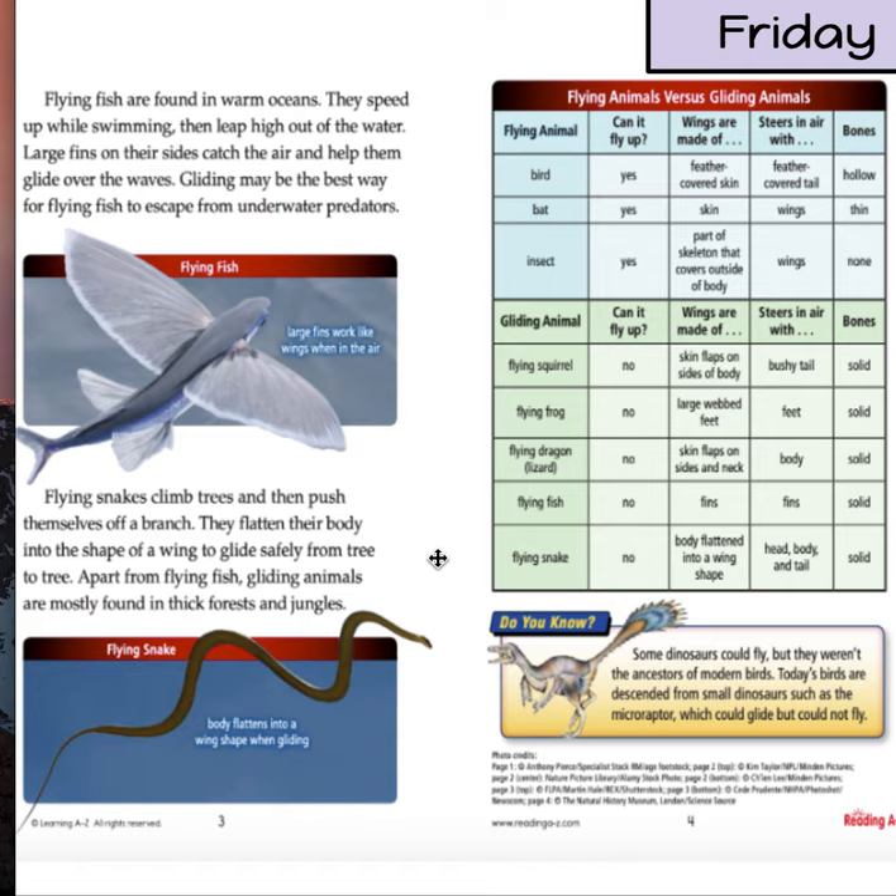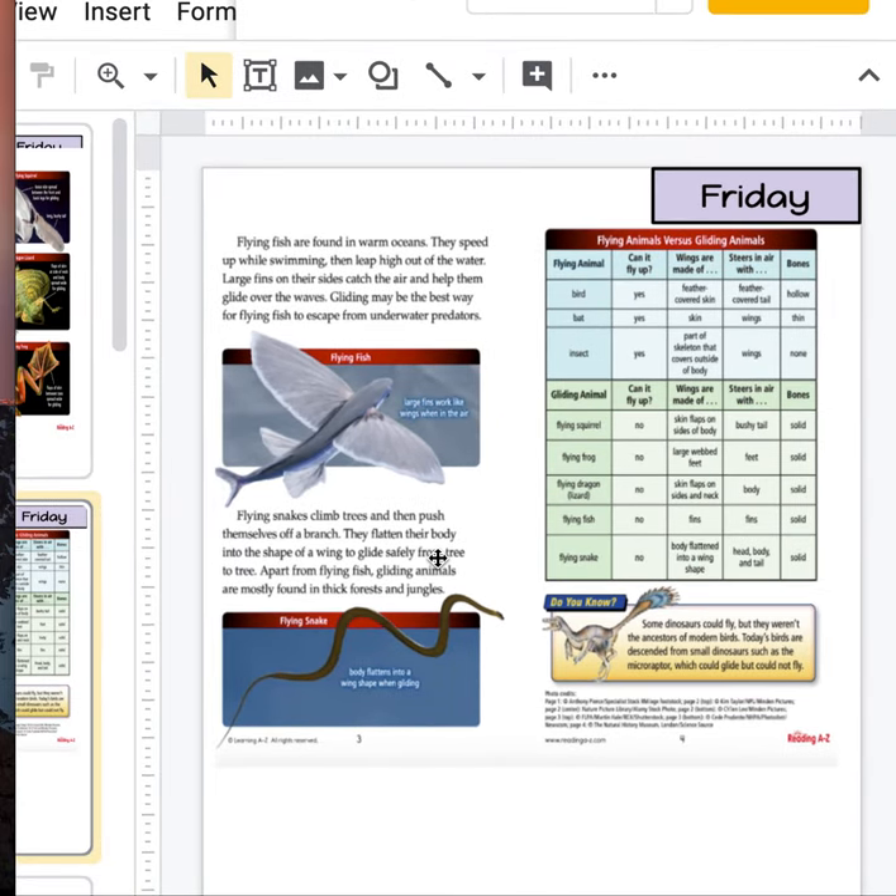Some dinosaurs could fly, but they weren't the ancestors of modern birds. Today's birds are descendants from small dinosaurs such as microraptor, which could glide but not fly. Very interesting — good to know. I never actually knew all of these things and I really love animals. I hope you guys learned a couple of new facts today. I loved reading for you guys. Let me know if you need any help. Have a great Friday.